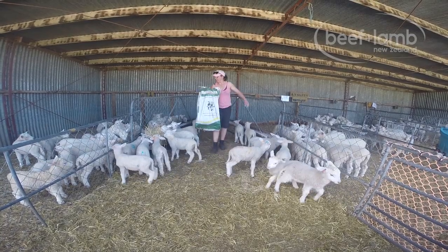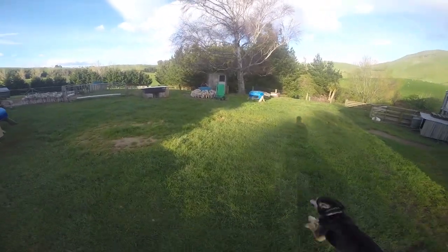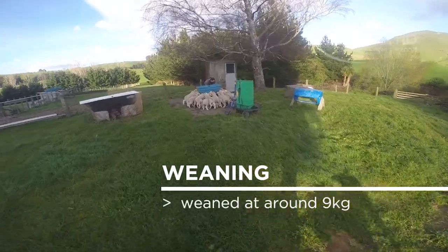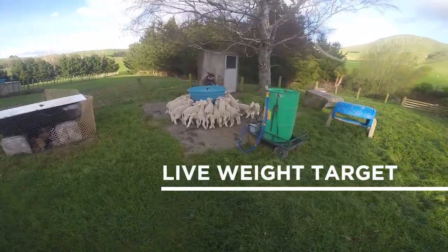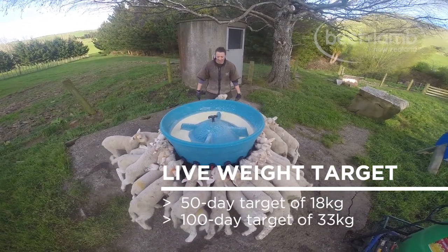They usually start eating pellets at around 10 days old. The lambs go into grass paddocks on the same mix of feeds until weaning at around 9 kilos, with a 50-day live weight target of 18 kilos and a 100-day target of 33 kilos.